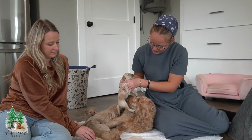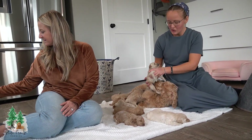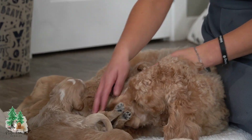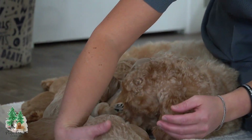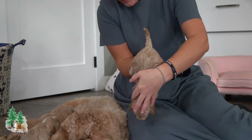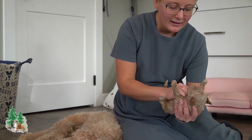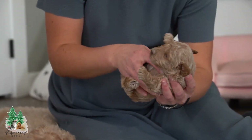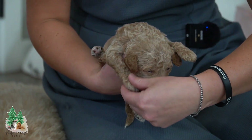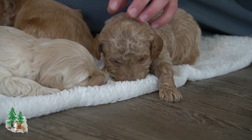I wanted to talk about the early neurological stimulation that we've done as well. We're just at the end of that — it's done within their first few weeks of age. What that involves: holding the puppy upright for a few seconds and then upside down, touching and feeling the puppies as we do this, laying them on their back, getting them used to being felt between their paws, stimulating their paw pads, and then laying them on a cold hard surface — usually a wet cold washcloth for us.